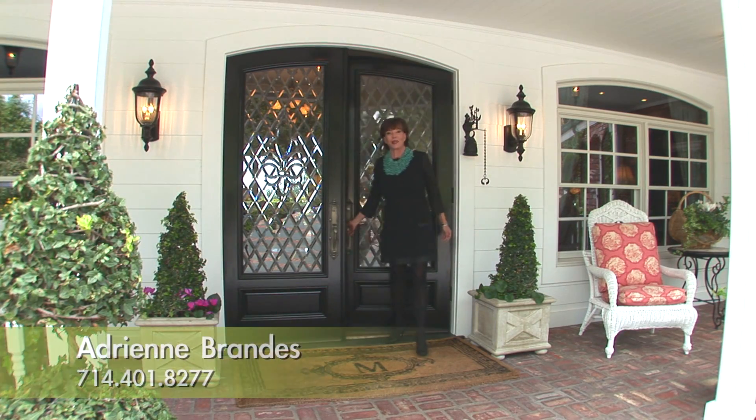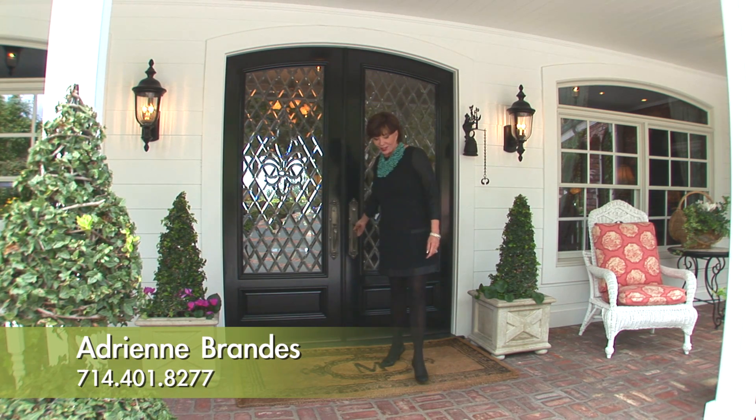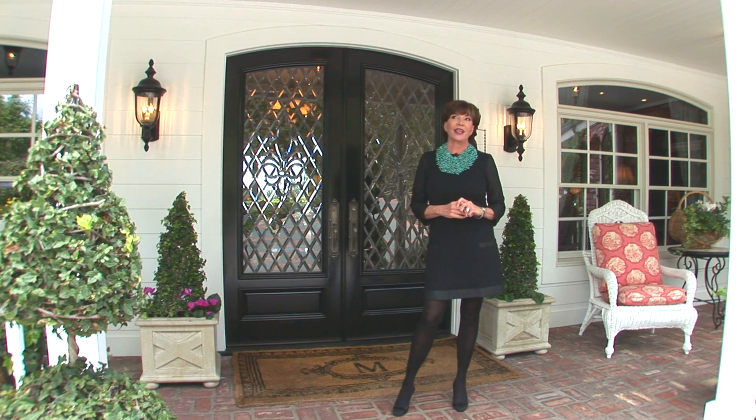Hi there. My name is Adrienne Brandes and I'm with Surterre Properties. It's my pleasure to bring you to this fabulous estate today. We're here at a place called Falcon Point, and I want to say it's probably one of the most important estates in all of Lemon Heights.